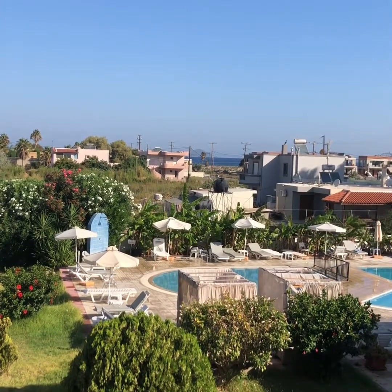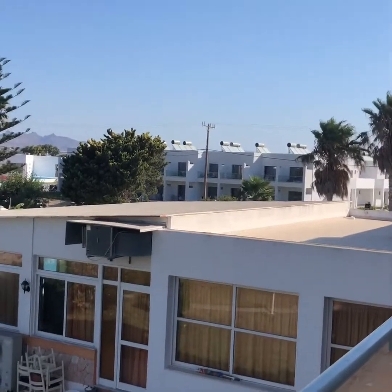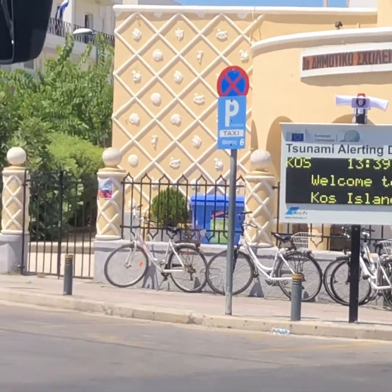There's a short walk away, there's some bus stops there as well to take you into Kos, which is over in that direction. Thank you very much.